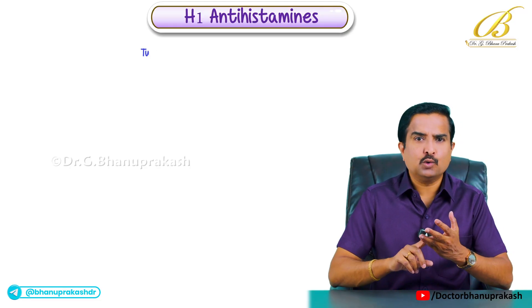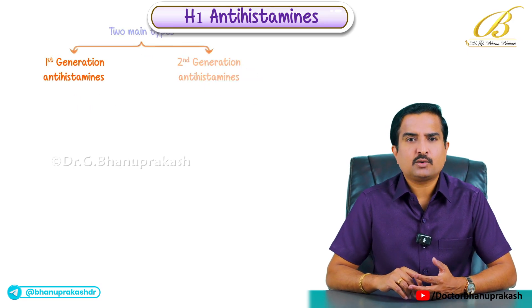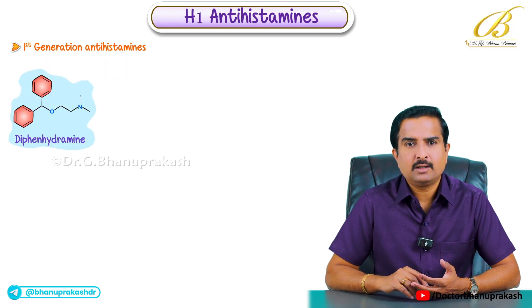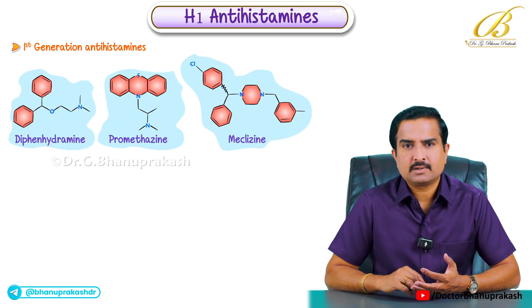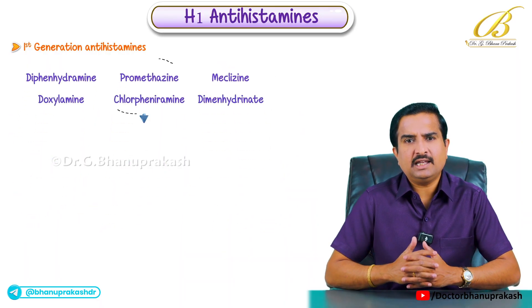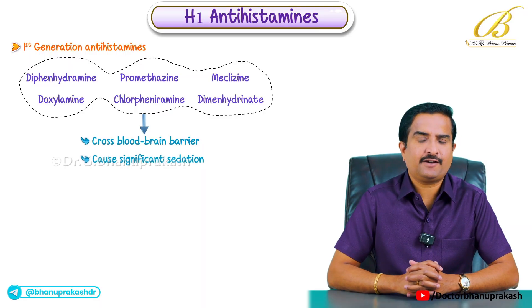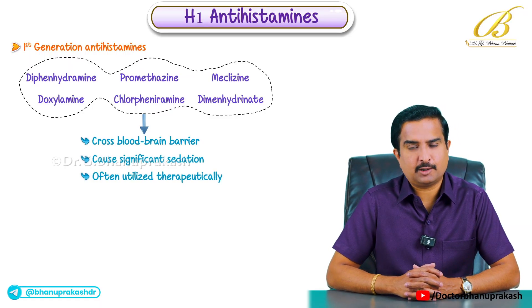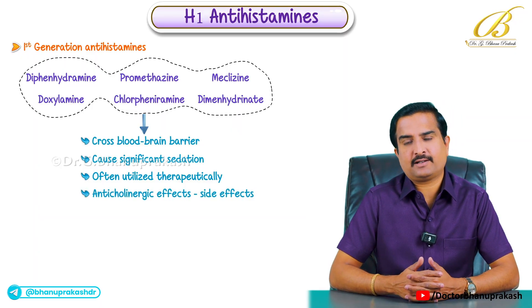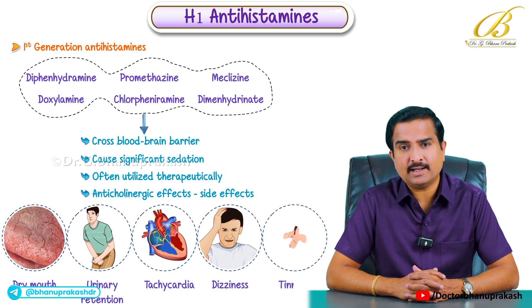There are two main types of H1 antihistamines: first generation and second generation drugs. The first generation antihistamines include drugs like diphenhydramine, promethazine, meclizine, and doxylamine. These drugs can cross the blood-brain barrier, so they cause significant sedation which is often utilized therapeutically. They also have anticholinergic effects leading to side effects like dry mouth, urinary retention, tachycardia, dizziness and even tinnitus.